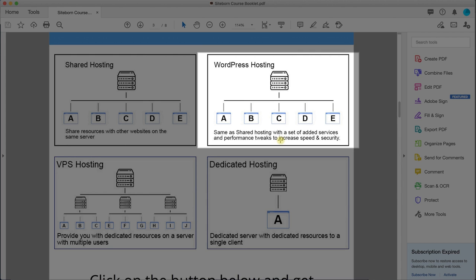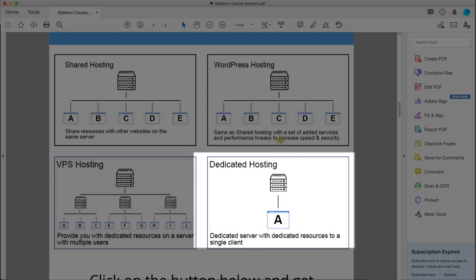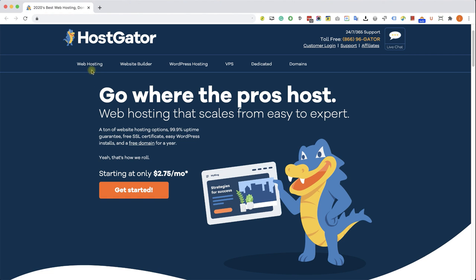The VPS hosting is similar to shared hosting, however the big server is divided and split into usually 10 small servers, each with its own group of websites — far fewer than shared hosting. So if website A has a traffic spike, it won't affect you. The dedicated hosting is the most expensive option — one server for one website. Because you're just starting your website journey, I recommend going with the shared hosting or WordPress hosting because they are really good and affordable. In this tutorial I'm going with the shared hosting.